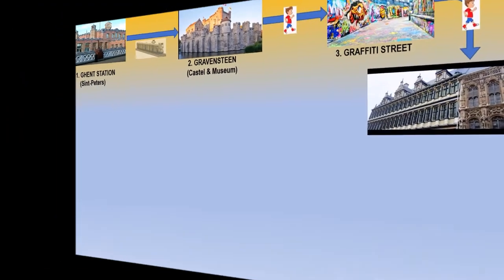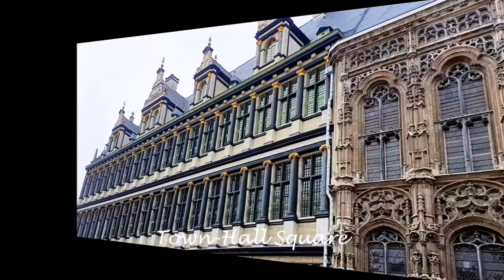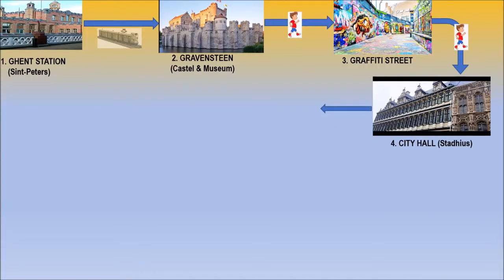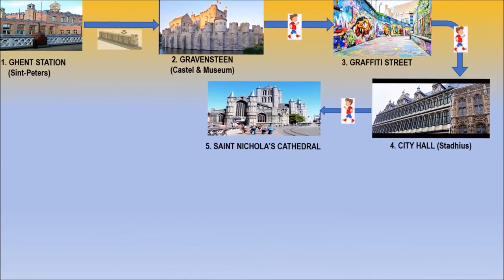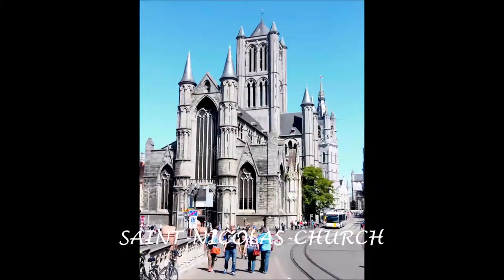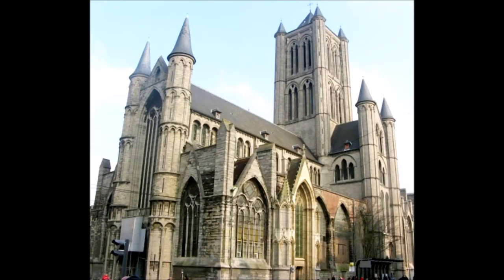After Graffiti Street, there is the City Hall and Town Hall building. It is a large building divided by many wings. One wing is straight in front of you, where you can see St. Nicholas Church — this is the oldest church of Ghent.